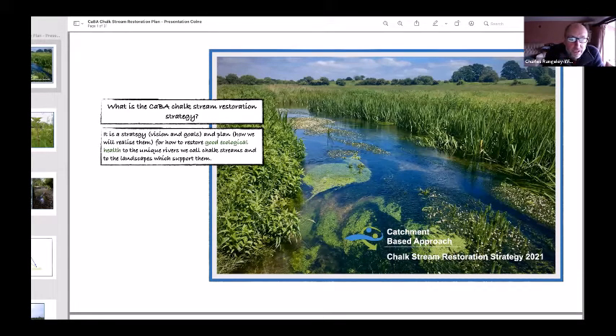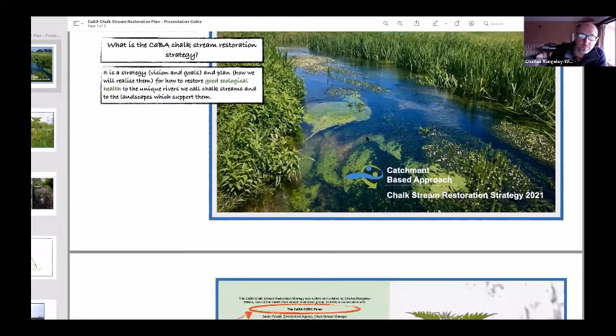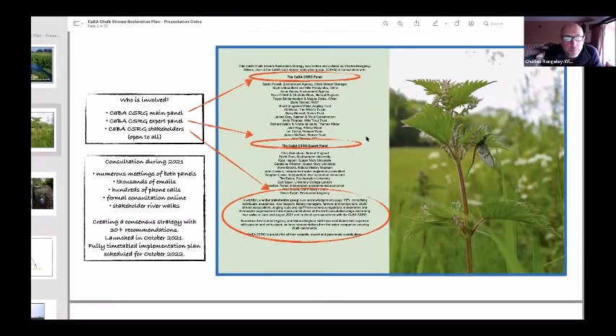So what is the strategy? It's a shared vision and goals, and a plan for how we'll realize those goals to restore good ecological health to the unique rivers we call chalk streams and the landscapes which support them. There have been a number of strategies and charters for chalk streams over the years. Where this one is hopefully different is that necessity — within the CaBA space — means it's a collaborative space involving all the stakeholders, and that's a really key difference.